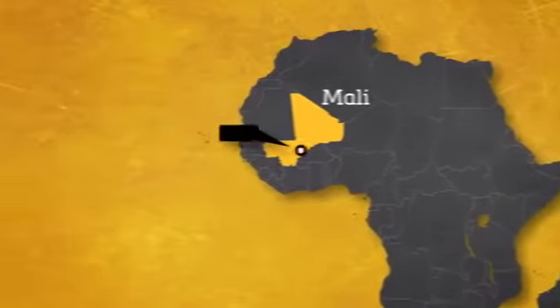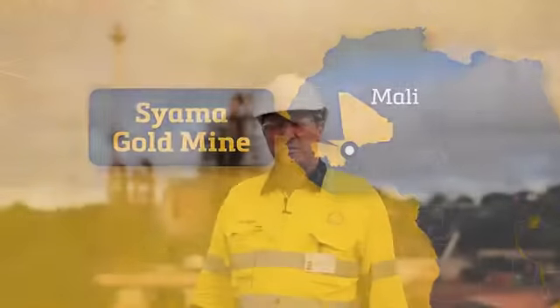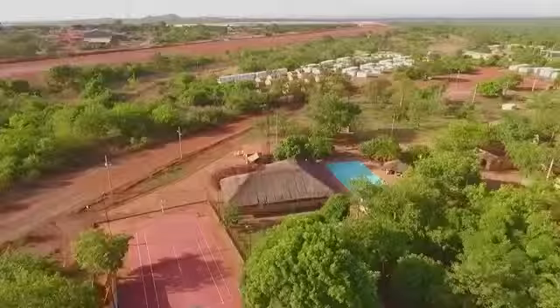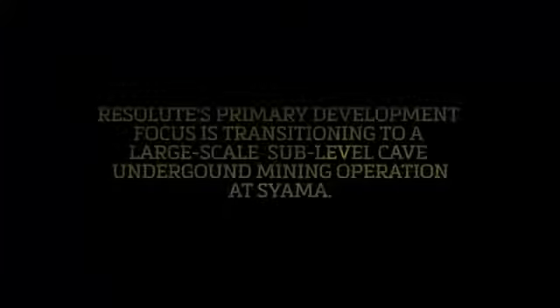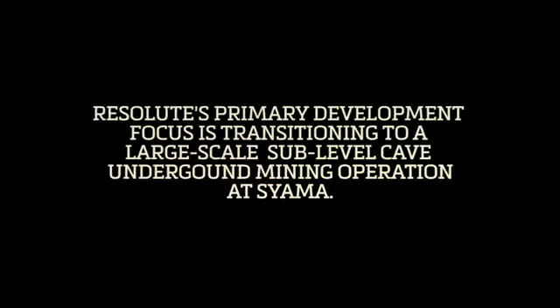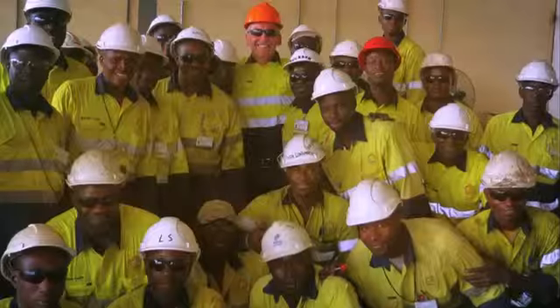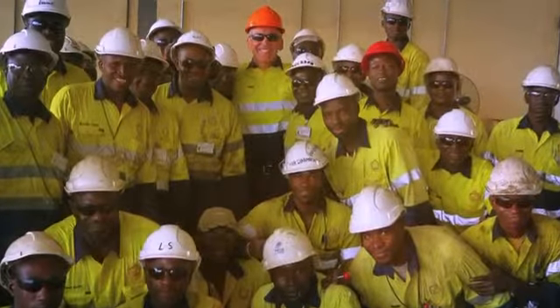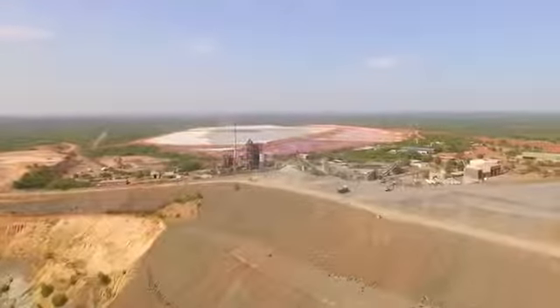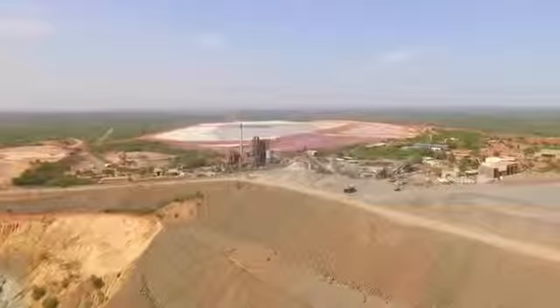Siama is a really interesting operation, located in the south east of Mali. It was first found and operated by BHP back in the early 90s. We are currently looking at a 12-year mine life, pulling about 2.4 million tonnes of ore out every year to produce over 200,000 ounces of gold.